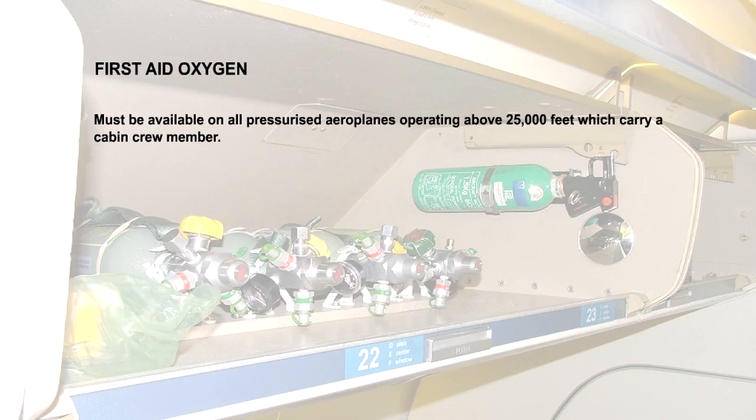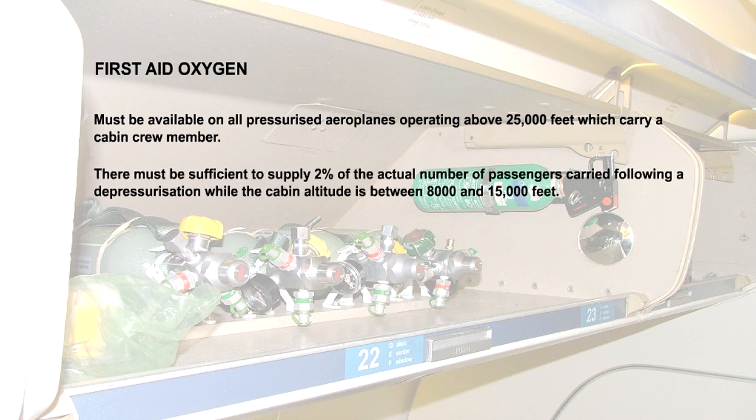All pressurised aeroplanes which operate above 25,000 feet and which carry a cabin crew member must have first aid oxygen available. There must be sufficient first aid oxygen to supply 2% of the actual number of passengers carried for the remainder of a flight following cabin pressurisation failure, while the cabin altitude is between 8,000 and 15,000 feet.